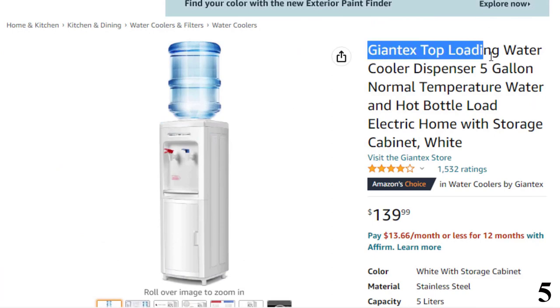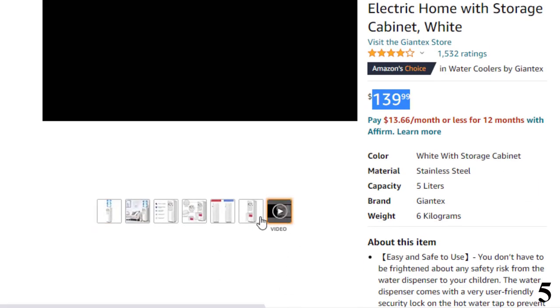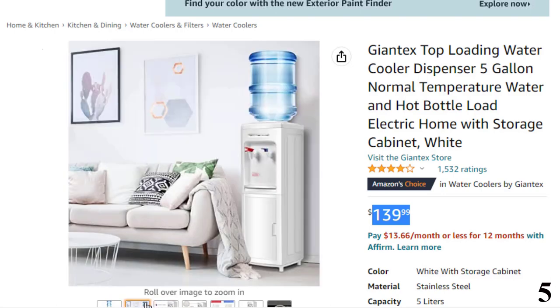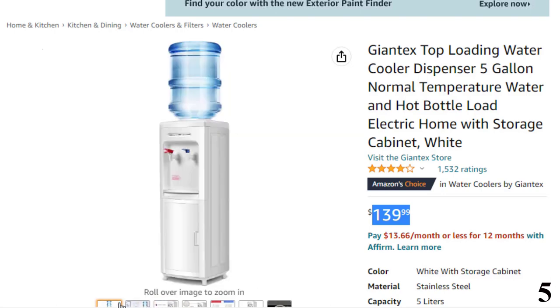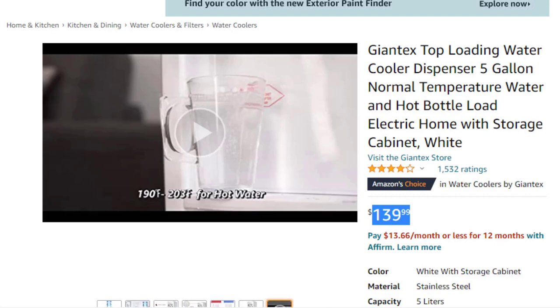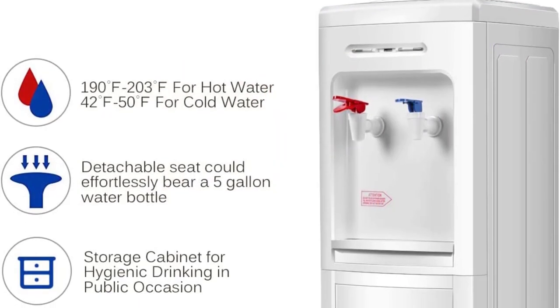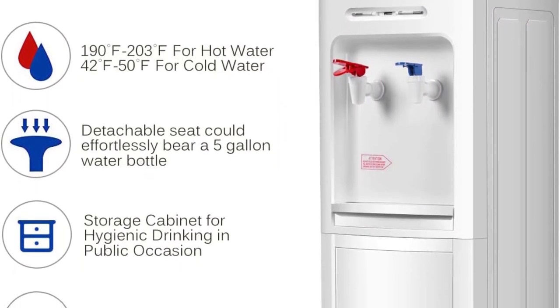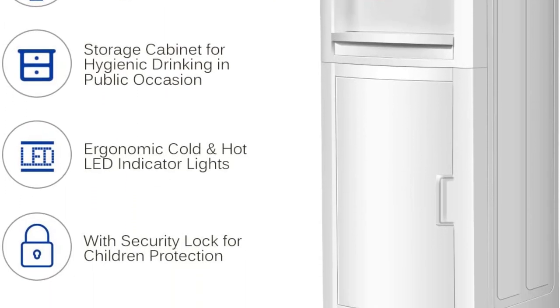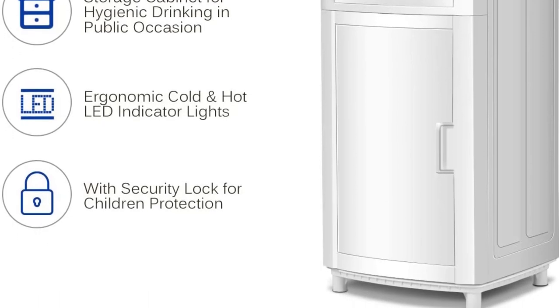Number 5 is the Jontex Top Loading Water Cooler, available at around $139. It is easy and safe to use, with a child-friendly security lock on the hot water tap to prevent accidental burns. The water barrel seat is detachable for easy cleaning. Heating and cooling switches on the back — red for stop heating, green for stop cooling — prevent water from being heated repeatedly. A storage cabinet for cups makes it suitable for libraries, offices, restaurants, and other public places.